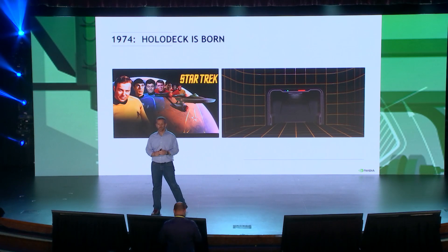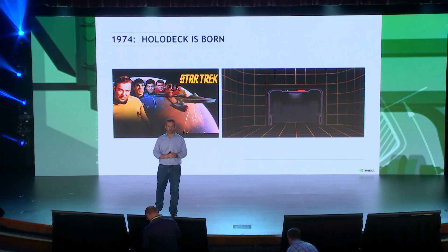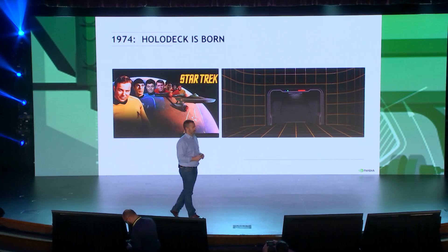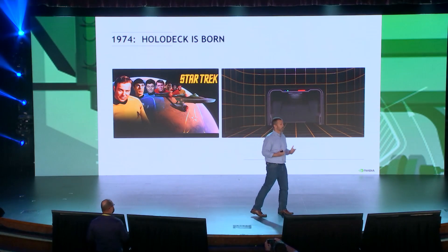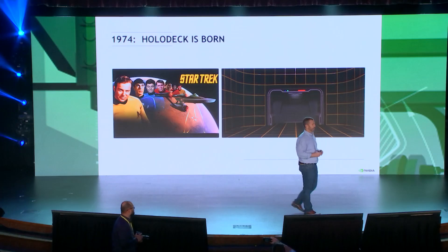Hello, everyone. Let me start by taking you back in time — 1974, Star Trek animated series. That's when the holodeck makes its first appearance. What an amazing concept. You step into this magical room, choose the reality you want to be in, and you're immediately teleported to a new virtual world.